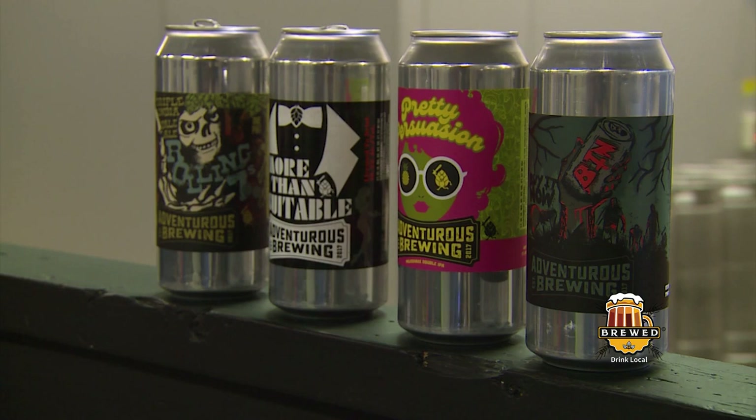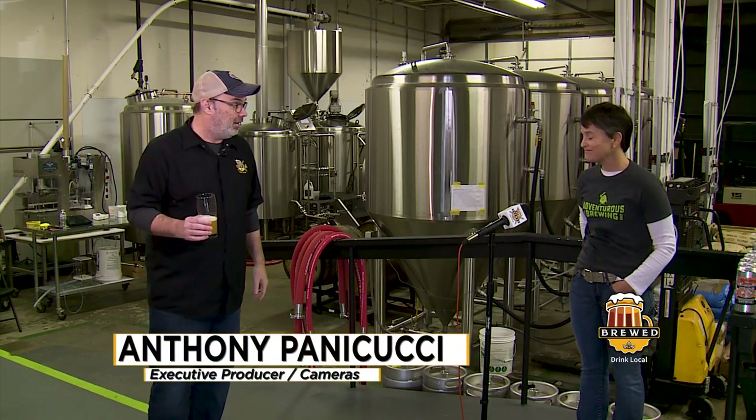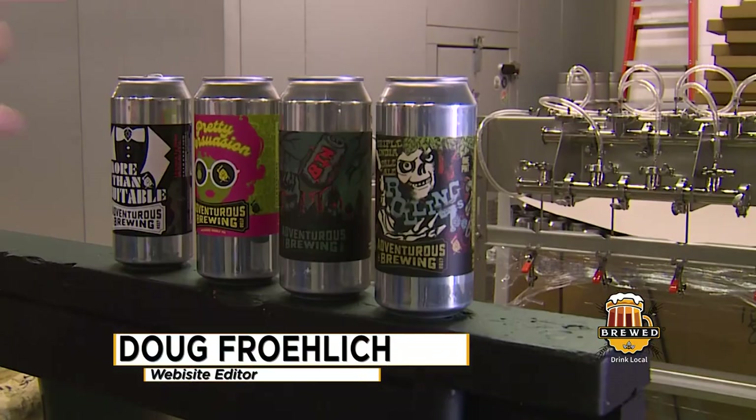Leslie, you're an enormously talented person — I tell you this all the time. Thank you. I'm so glad you're here doing great work for Adventurous Brewing. Thanks for having us, thanks for the beer. I'm proud to be here. Taproom opens in the spring, guys — looking forward to seeing y'all. We'll be back. Cheers!